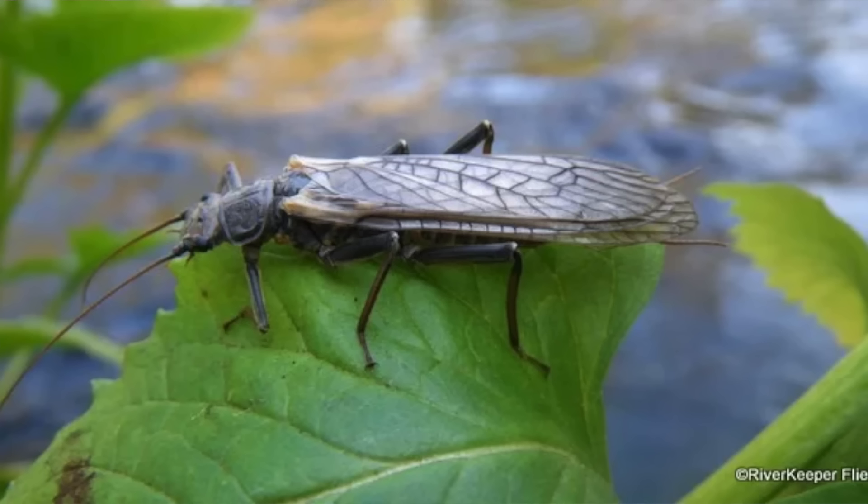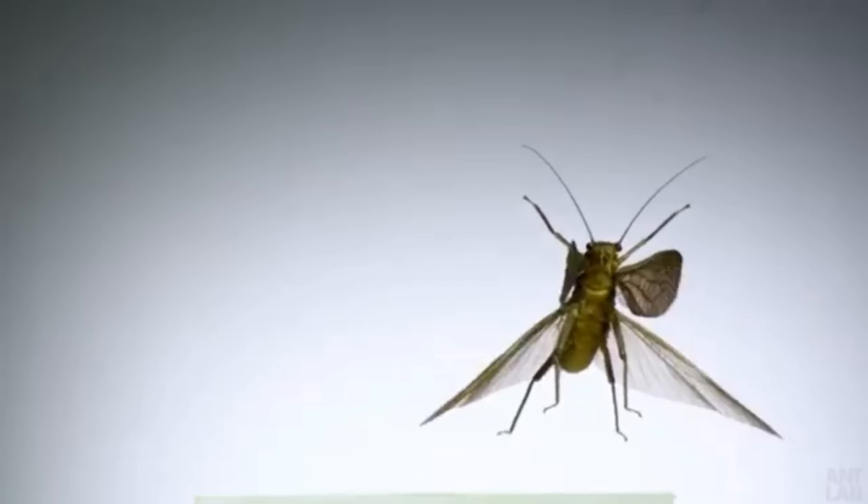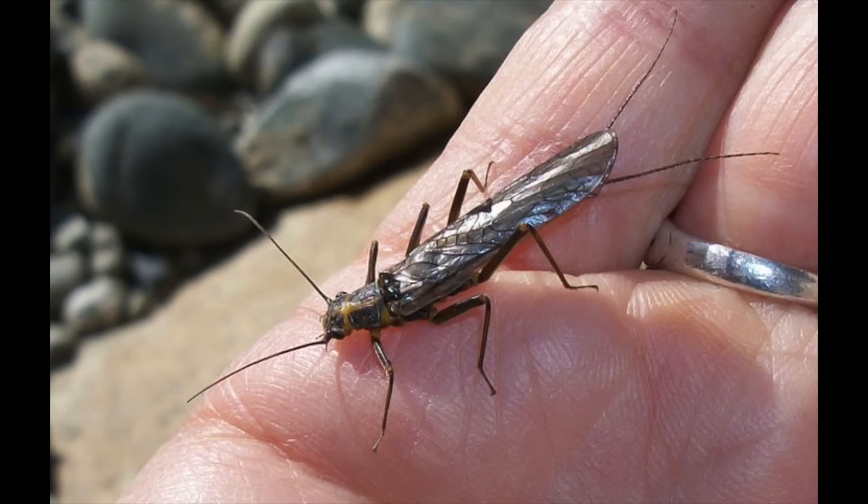A lot of stoneflies get pretty big, like two or three inches long — that's a pretty good meal for a trout. What's better to eat, a thousand midges or one stonefly? The answer is that there is nothing good about midges ever, despite having 'fly' in their name. Stoneflies suck at flying — they're slow, not agile, and crash land all the time. If you get hit in the back of the head by a bug, it's probably a stonefly.